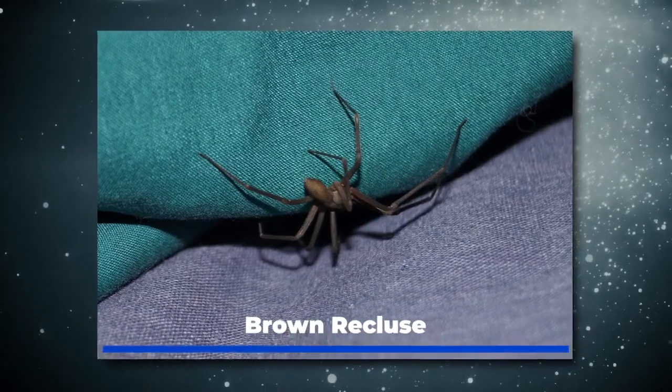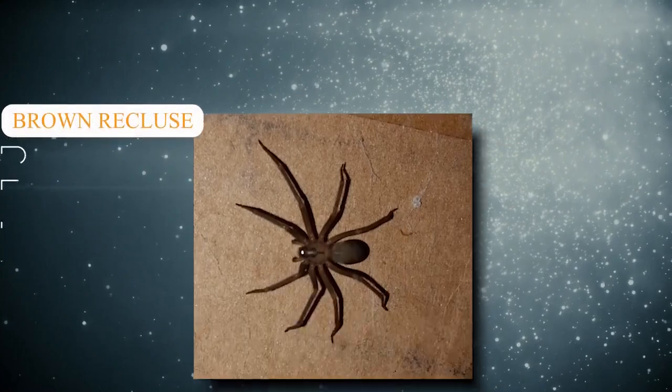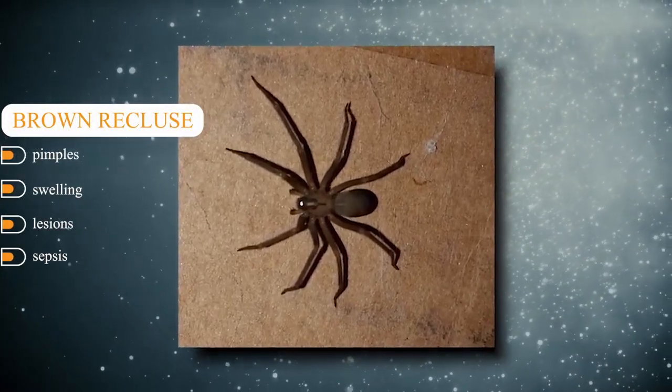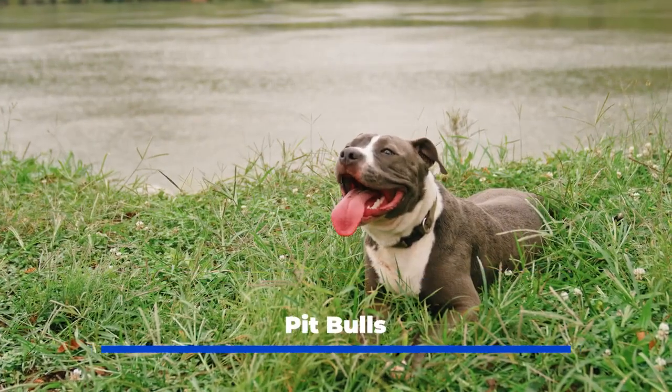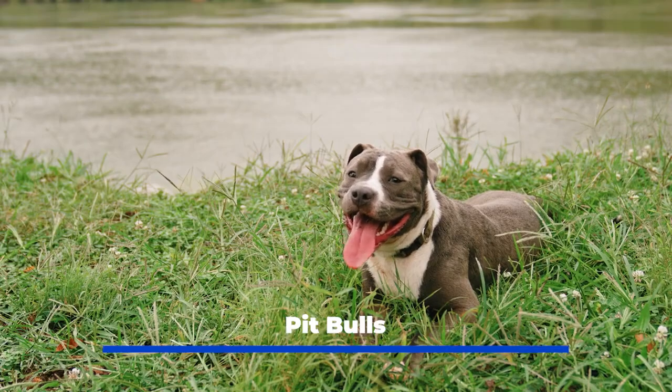Brown recluse: their pincers inject hematoxin venom into the bloodstream. It can take weeks for its sting to lead to pimples, swelling, lesions, and even sepsis. Pit bulls: the pit bull may be a domesticated pet, but it has a rep for being a dangerous animal.